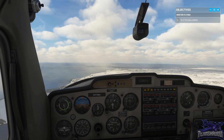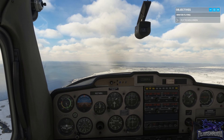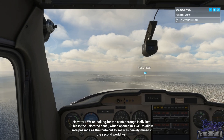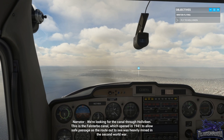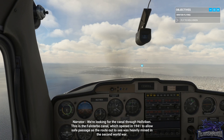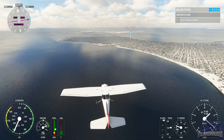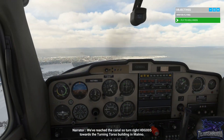We're about five minutes into our eight minute leg. We're looking for the canal through Hullviken. This is the Falsterbo Canal, which opened in 1941 to allow safe passage as the route out to sea was heavily mined in the Second World War. We can see it — see why they put it in there, saves a lot of time. We've reached the canal.